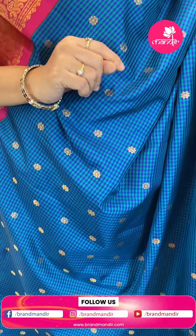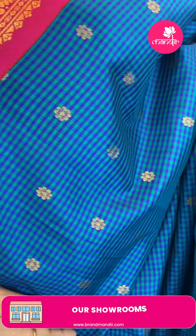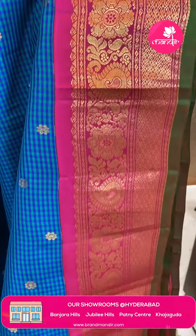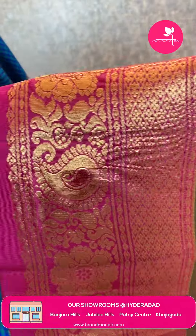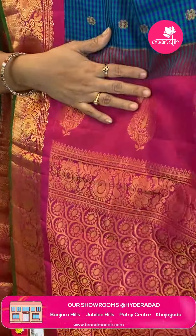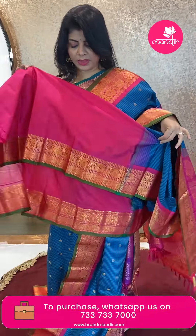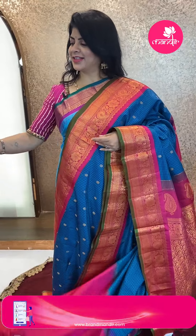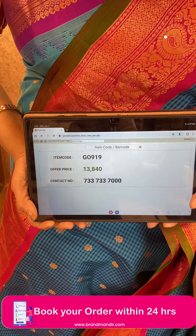Next saree — blue and green checks, like violet and green checks with zari florals. Contrast border with pastleys and floral vines, cross checks and florals, green edge contrast. Blouse contrast with border. Saree pricing: ₹13,840. GO 919 is the code.